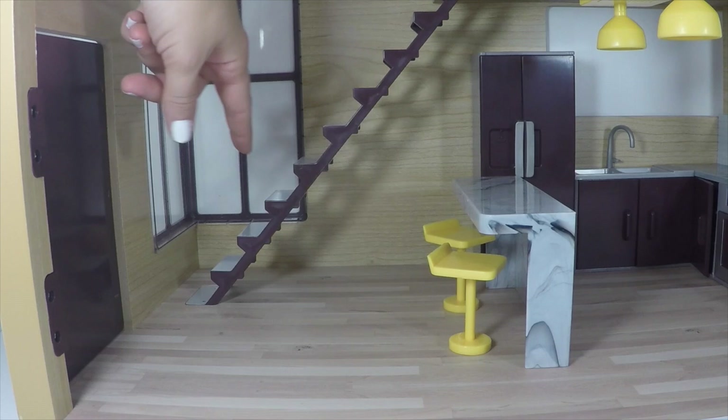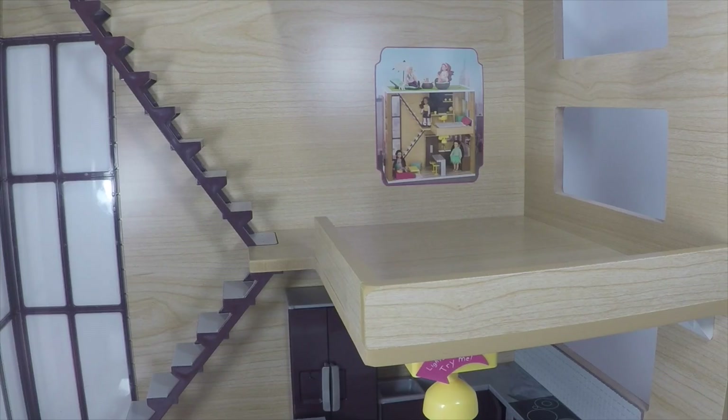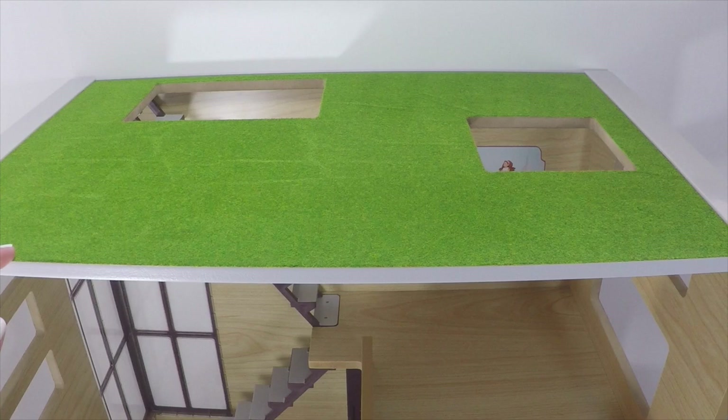The stairs start in the living area and go up to the loft. There's a door that opens and closes in the living room area, which is very spacious. The loft area looks like it can fit a desk and a bed, and there are a couple other sets that will go with this. The stairs lead out to the rooftop — it's a grassy area where the dolls can come right through the top. There's a set that actually goes with the rooftop.